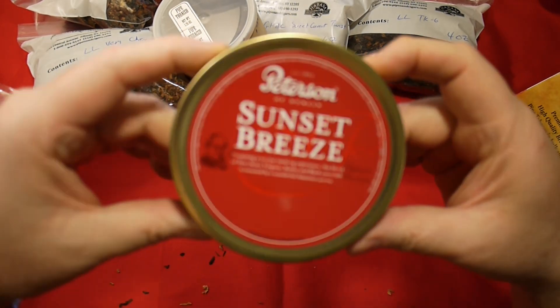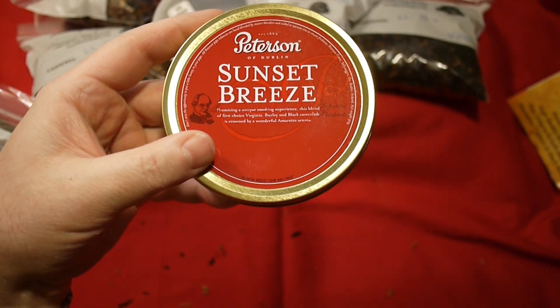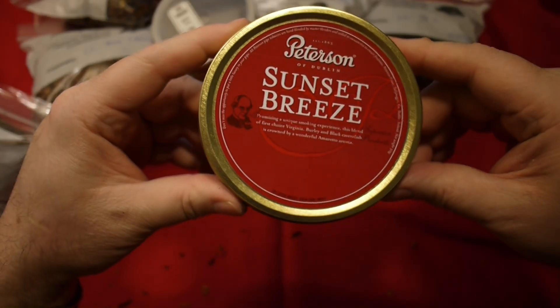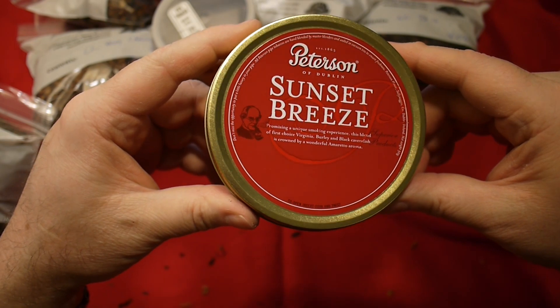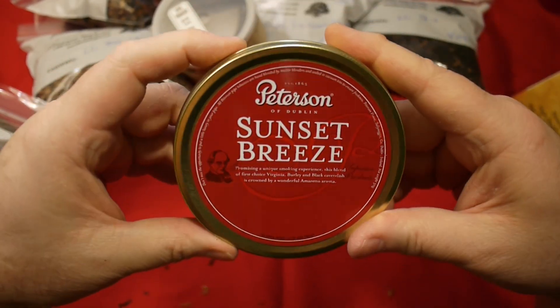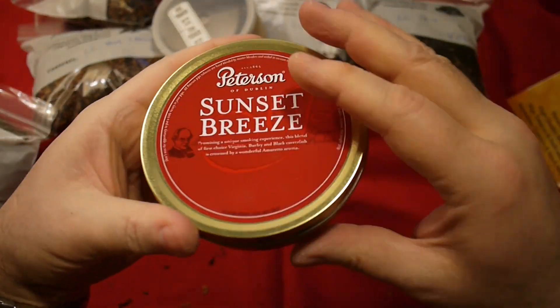Here's some Sunset Breeze. I always want to have this on hand because it's a nice tobacco. Peterson Sunset Breeze — this excellent mixture is a blend of first-choice Virginia, Burley, and Black Cavendish, crowned by a wonderful amaretto aroma that also gives enjoyment for those around you. This is an interesting tobacco — I do recommend you try this, and I did a video on it before. Beautiful tin — I collect tins. I don't want to open this because I've got another one, and I just want to have some on hand.